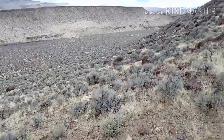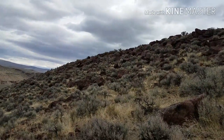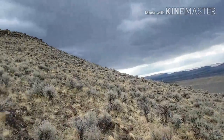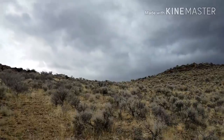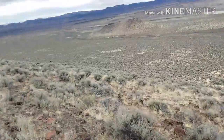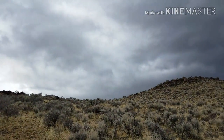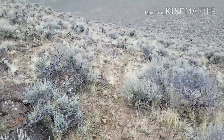We're looking for where mule deer might be bedding down, trying to identify any sign. Getting a better idea of what uses this trail — wild horses. We've got a ton of them here in Nevada, so it's not surprising.